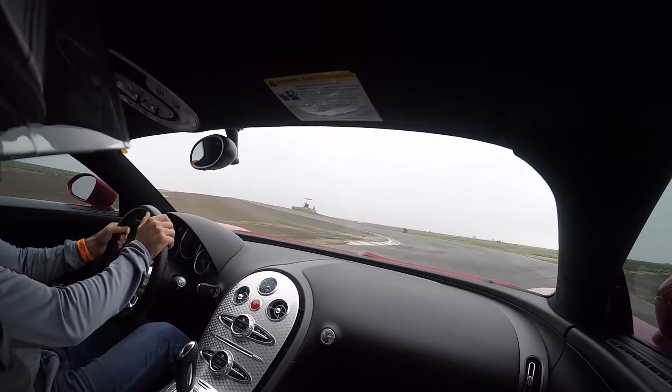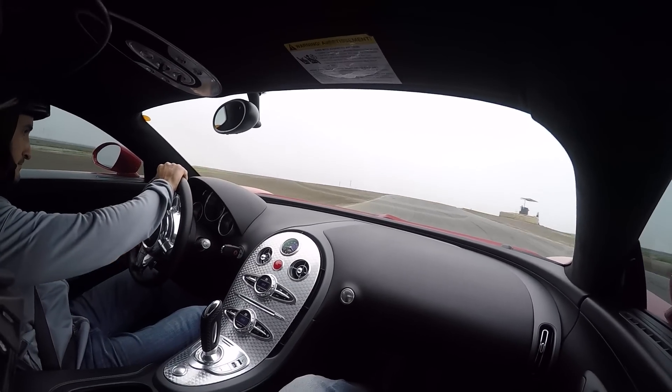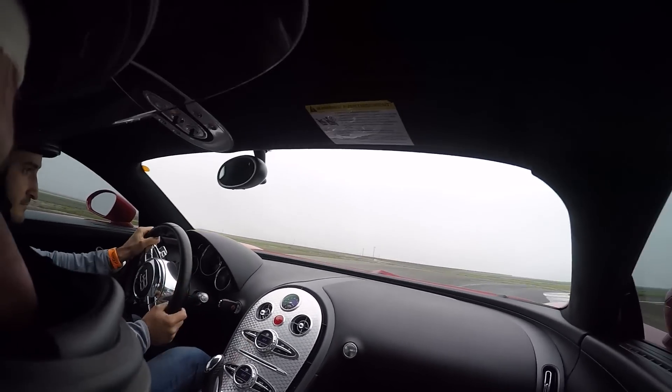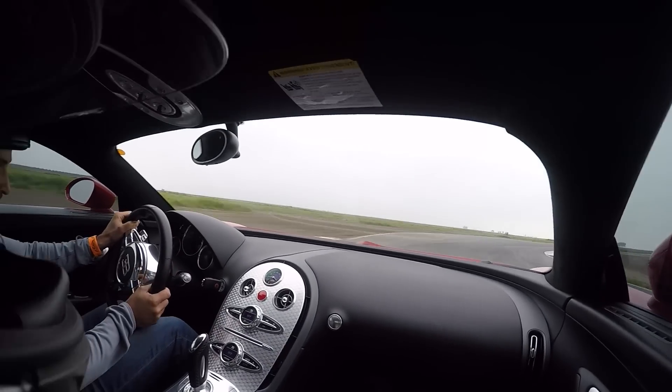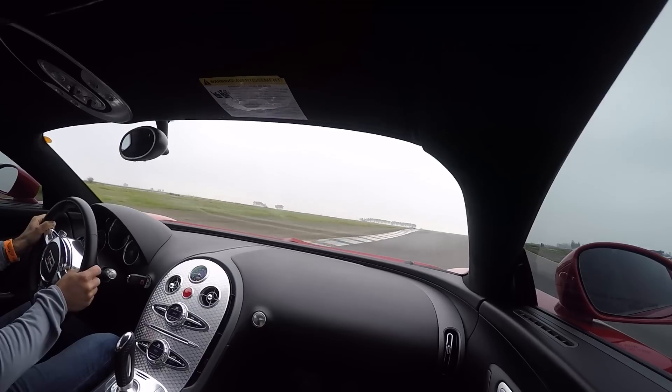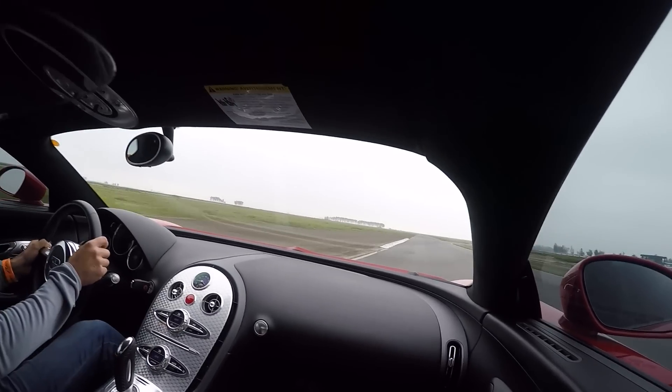It just looks like, okay cool, the car's going around the track and this guy knows what he's doing. It's not that simple. Look at this turn — in real life, you can't see over that turn. The only reason he's going that fast is because the guy's been doing this track for many years in his other cars.